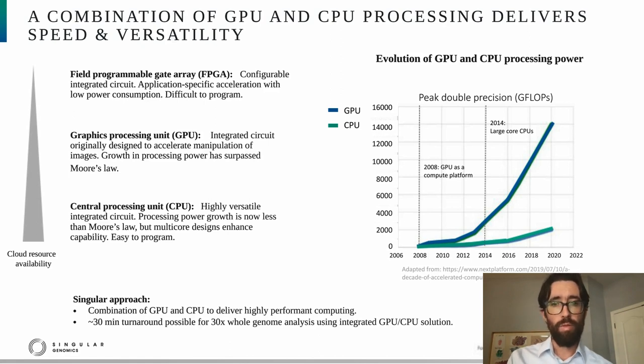The second type of relevant circuit is a GPU, or graphics processing unit — originally designed to accelerate image manipulation, but since used for a variety of computing tasks. GPU processing power has increased tremendously in recent years, actually surpassing Moore's law, as you can note in the graph on the right. The third type is a CPU, or central processing unit — a highly versatile circuit and the heart of a computer. Although CPU growth is now less than Moore's law, recently multi-core designs have emerged enabling multi-threading up to hundreds of threads per CPU, greatly enhancing versatility.